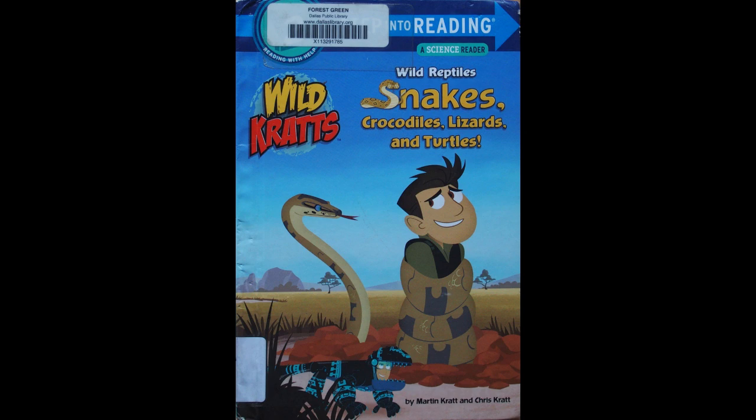Hi there. Today we're going to read a Wild Kratt book called Wild Reptiles: Snakes, Crocodiles, Lizards, and Turtles. It's by Martin and Chris Kratt.